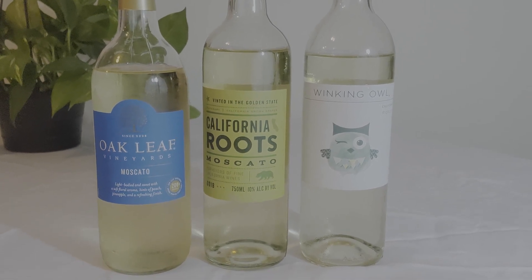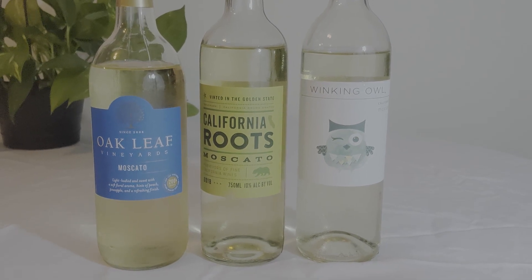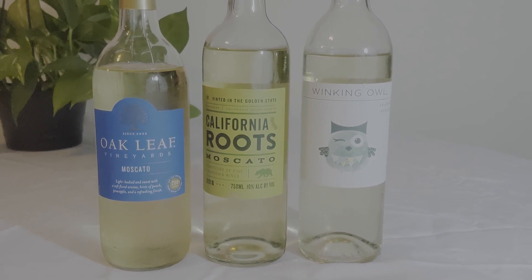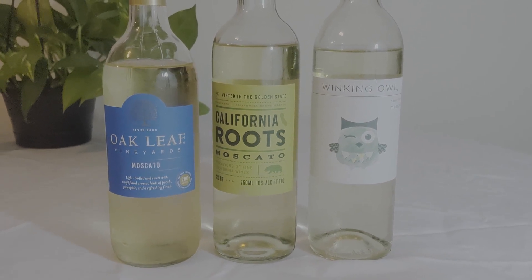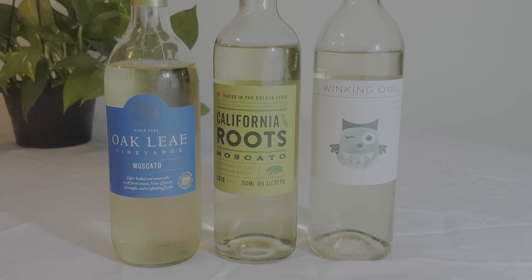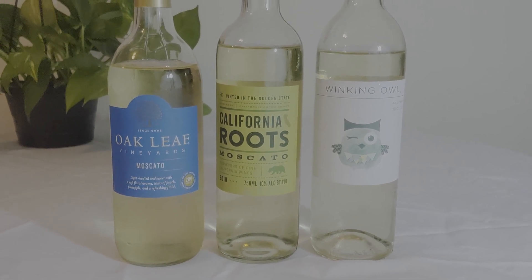Out of all three wines, my favorite is the Winking Isle from Aldi — it's slightly sweeter than the other two. Tell me your faves and try these out!